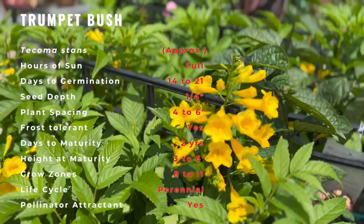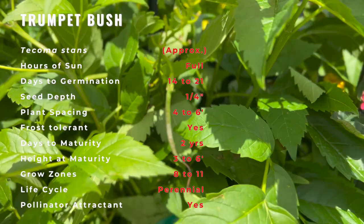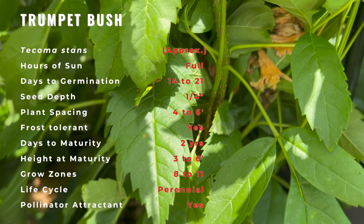It will perform well in organic, rich, and moist, well-drained soils. The shrub benefits from being allowed to dry out between waterings. The blooms may be prolonged by deadheading the spent flowers. Pruning is necessary after flowering to control the size and shape of the shrub.